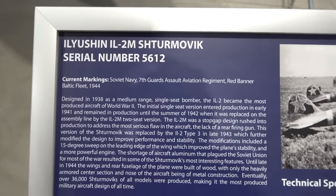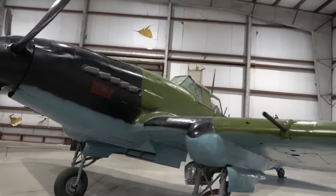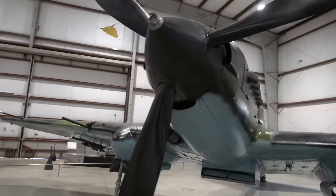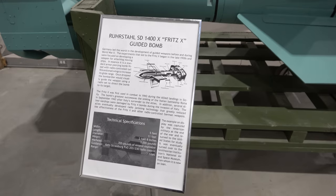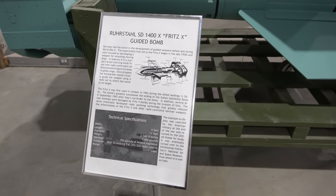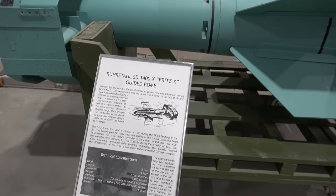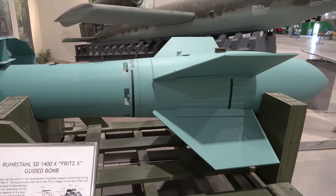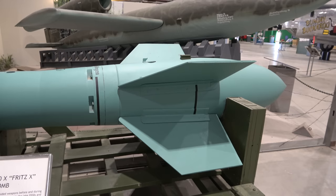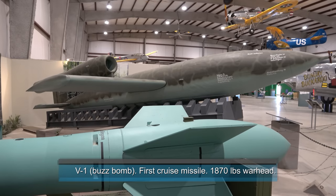And this right here is a Russian Stormovik from 1944. Those things were heavily armored with plates. And this was one of the first German World War II guided bombs — it had a range of three miles. It's called the Fritz X, and it had 705 pounds of explosives. Right behind it is the V1 flying bomb.